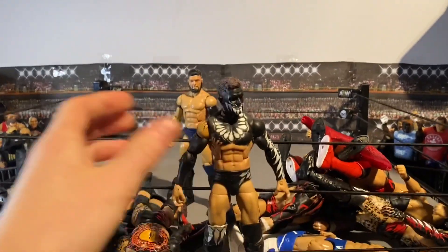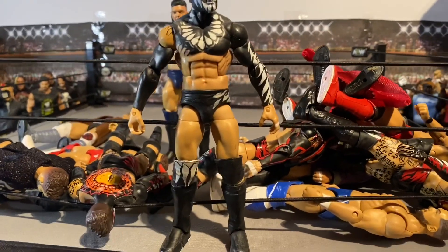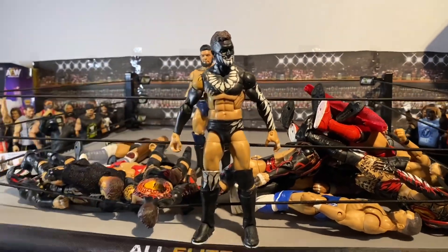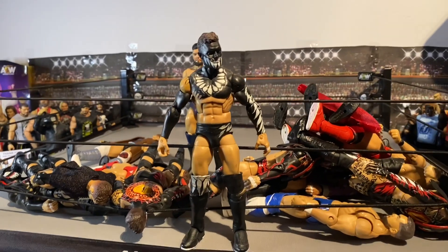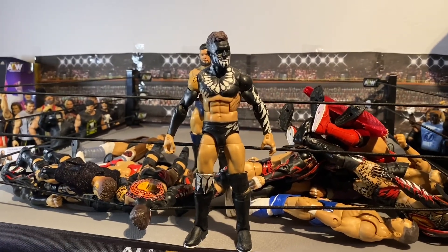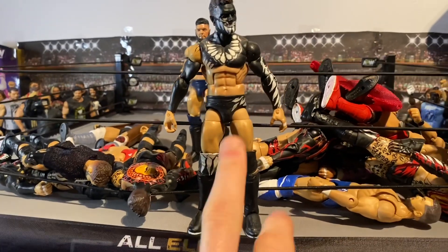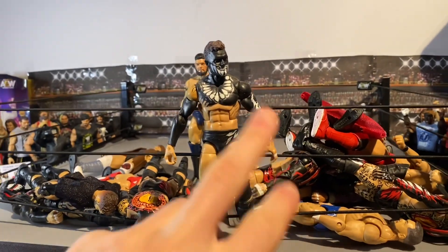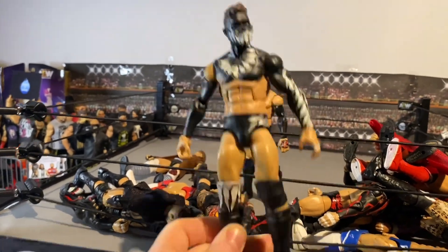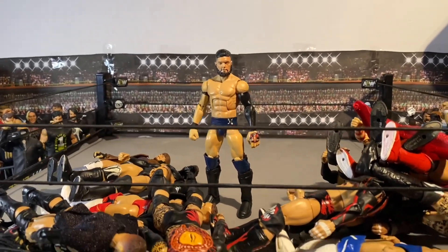Moving on to probably one of my favorites in the collection — we've got this custom Finn Balor from the match where he took on Samoa Joe in the Hell in a Cell steel cage match, and he actually lost. A lot of people can't remember that — the demon actually lost before. It's this attire which we also got from Mattel, and it's probably one of my favorite attires — the black and white looks so clean. I believe this was made by Blackjack the Ripper on Instagram, and I really wish Mattel made this in elite form.